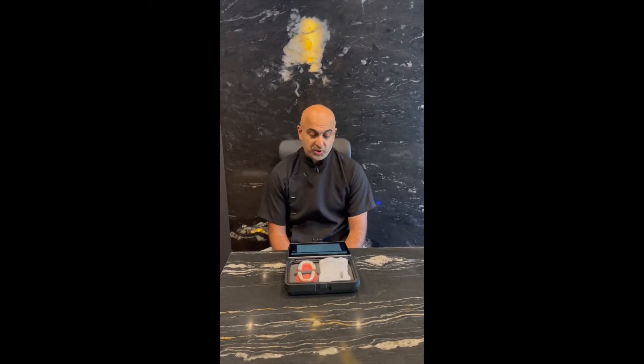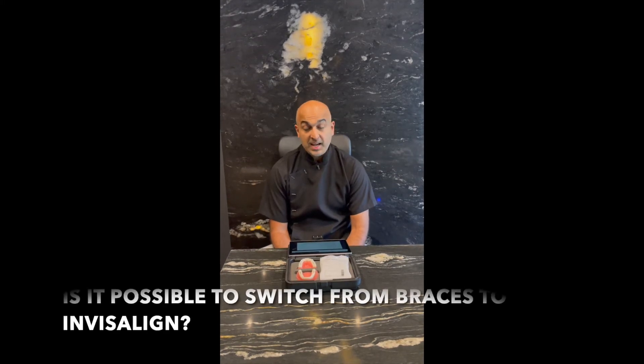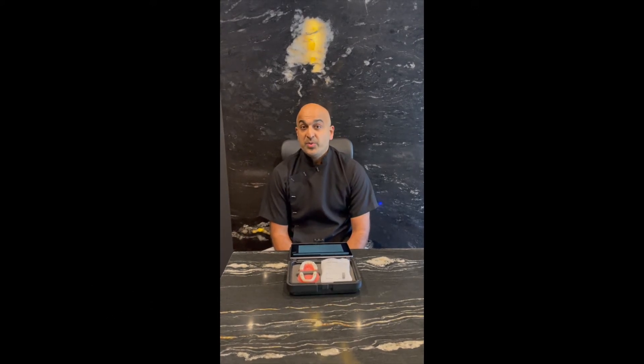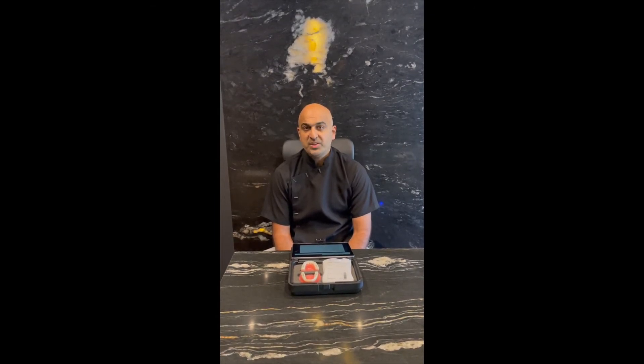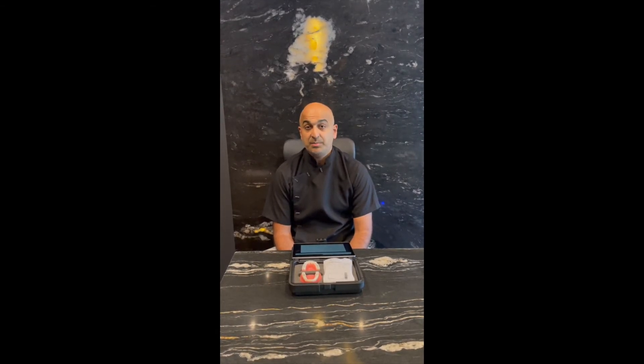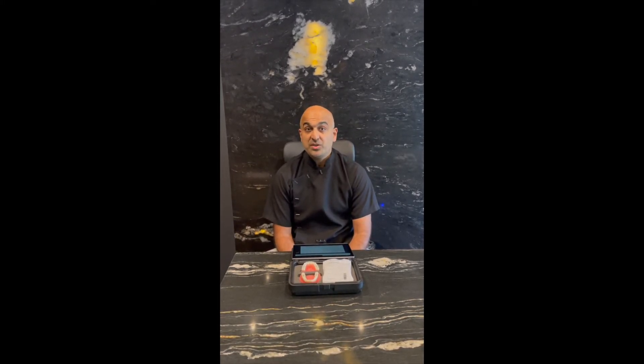Is it possible to switch from braces to Invisalign? Yes, absolutely. In fact, sometimes we do a combination treatment where we start off with fixed braces. If there's a tooth in a really awkward position — really far forward or back — traditional braces can move that tooth very quickly, within four to six weeks. At that point you can switch to Invisalign just to do the final corrections. That's something we do sometimes, and it works very, very well.